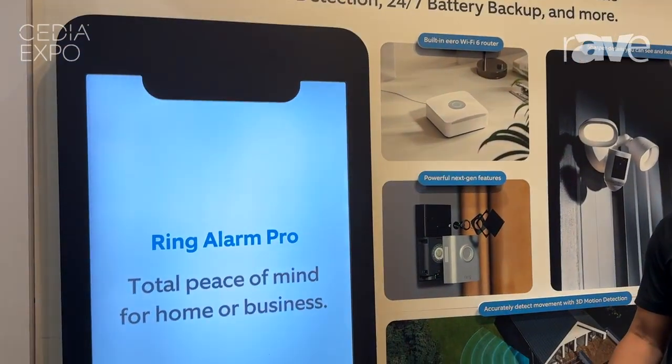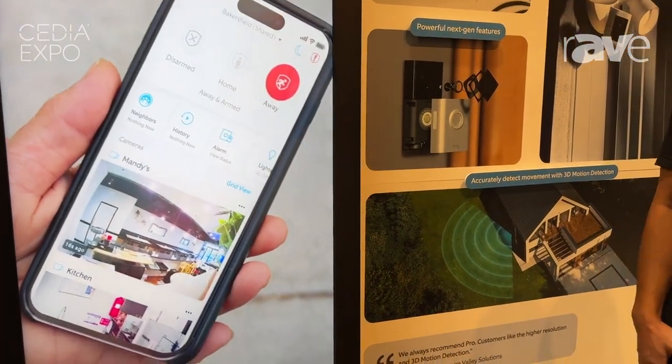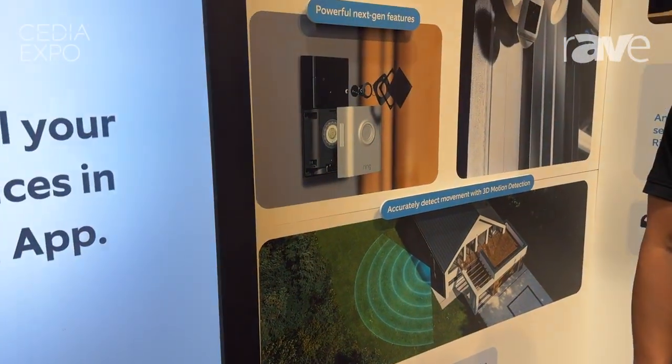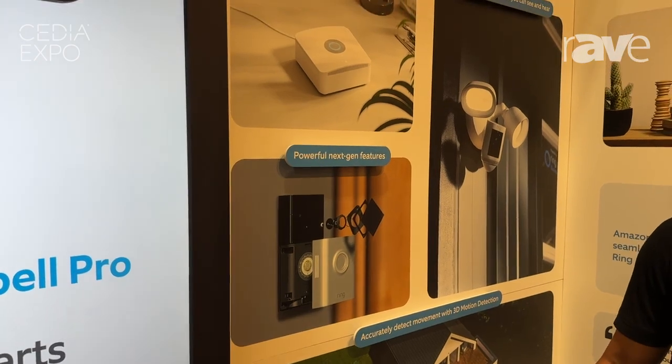With Ring we use infrared technology, but with our Pro line we're able to introduce radar. Using radar gives you better distance detection, much more timely alerts, and it also has the ability to use radar readings to give you an aerial view of your property.